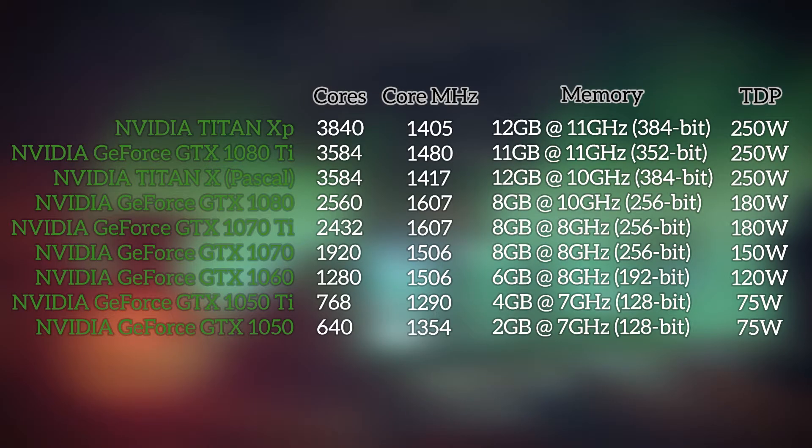At its $449 price point, the 1070 Ti is clearly purpose-built to take on the likes of AMD's Radeon RX Vega 56, so it probably won't be surprising to see it leap ahead in many tests. Fortunately for everyone who plans to buy a 1070 Ti, NVIDIA chose to lean its performance more towards the 1080 than the 1070. The end result is that the 1070 Ti has 128 fewer cores than the 1080, but it shares the same clock speed and the same amount of memory.